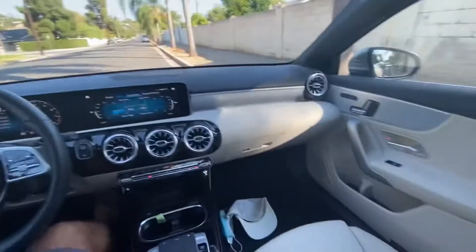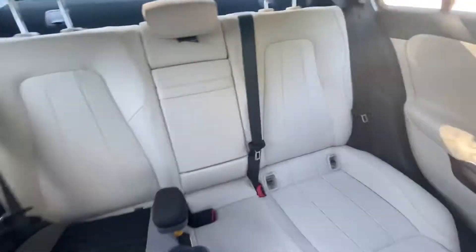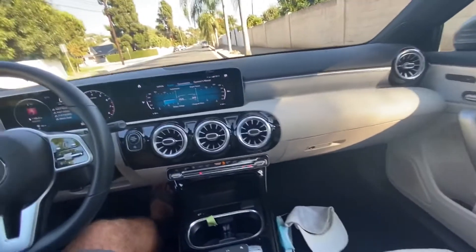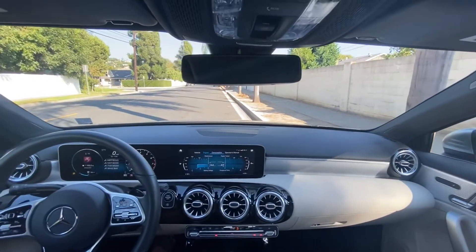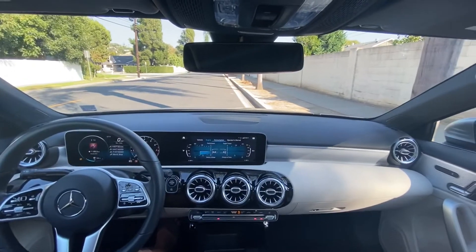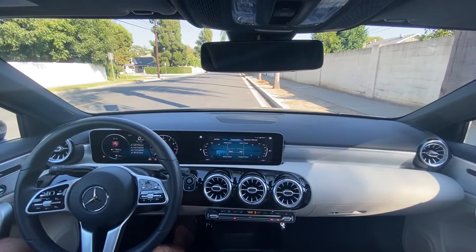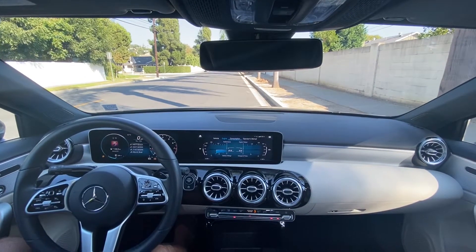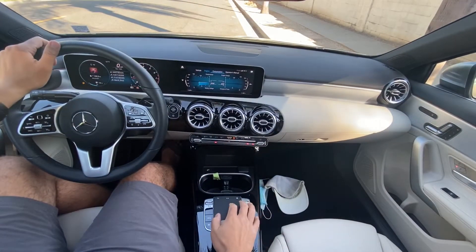Let me show you around a little bit. I've got a little car seat back there. The back seat has plenty of room — a grown adult, a six-foot adult sitting in the back, knees don't touch, plenty of headroom. Again, really impressive. I'll mount the camera a little closer so you can see what's going on. This little touchpad you've got down here — pretty nice.